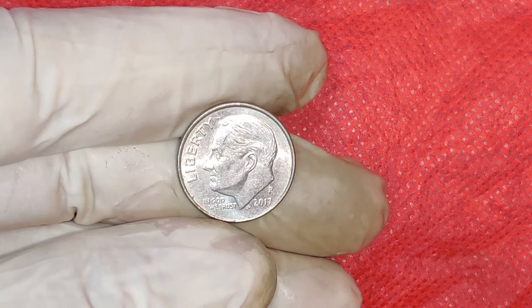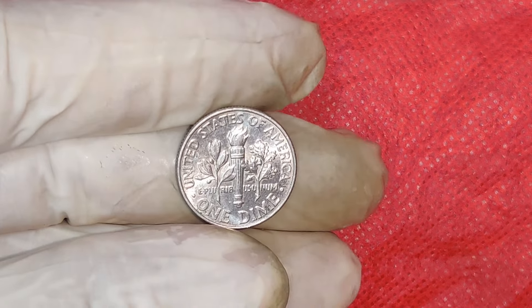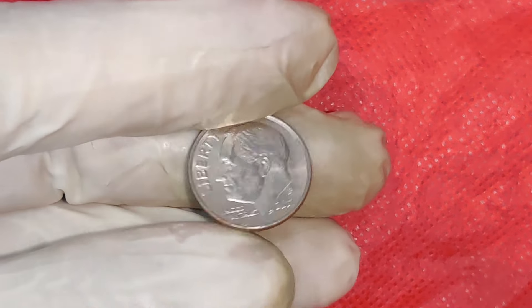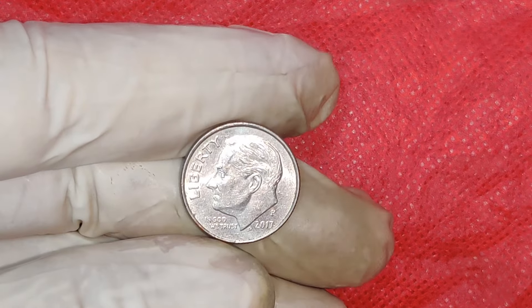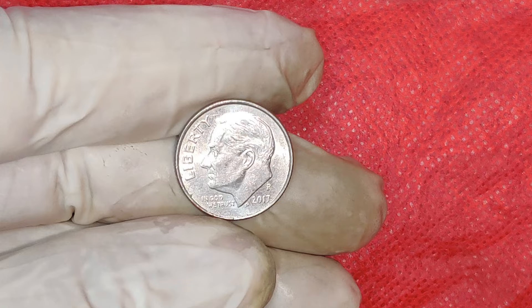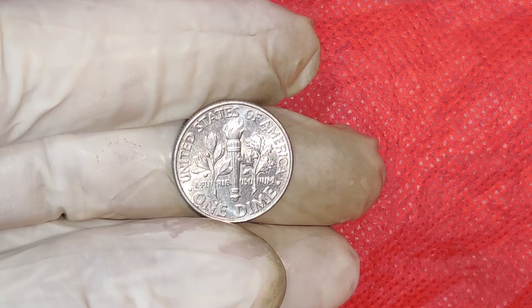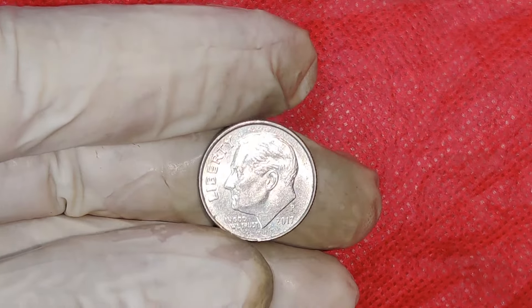In recent years, some of these pennies have been sold for as much as $16,000. Prices can vary based on the coin's condition, rarity, and market demand. Auction results and recent sales data show that high-grade 2017 P Pennies are fetching eye-popping prices. If you're looking to add a 2017 P Penny to your collection, make sure to get it professionally graded if you believe it's in high condition. Keep an eye on auction sites and coin dealers, and always ensure that you're buying from reputable sources.